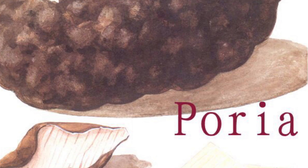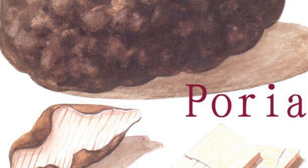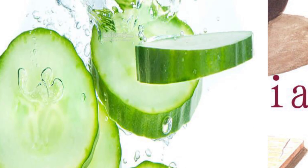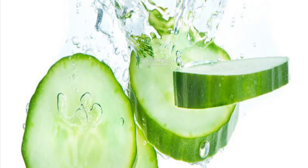It has the extract of Phorea Cocos Mushroom that provides antioxidant benefits to the skin. It also has Cucumber Extract to help to condition the skin.